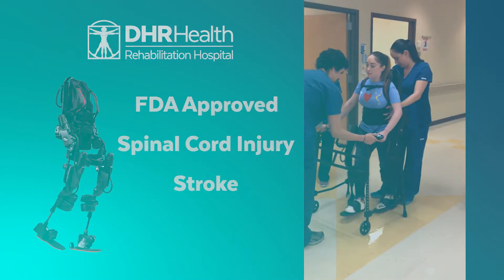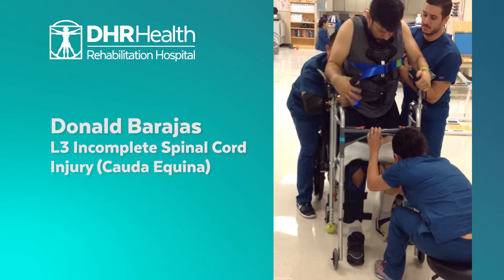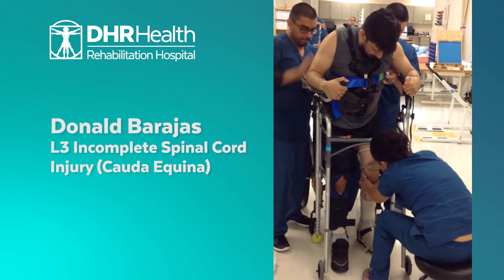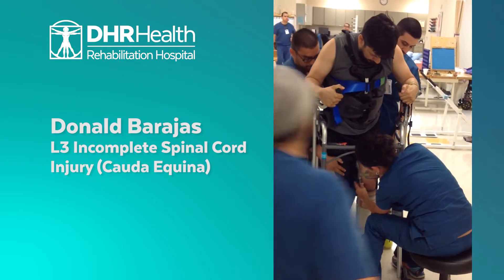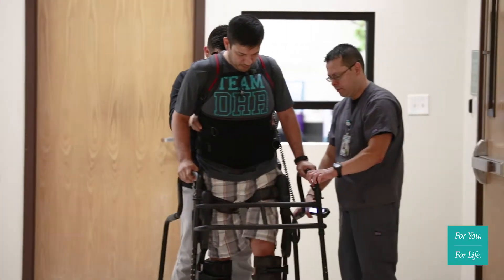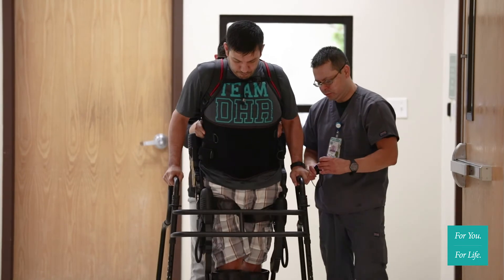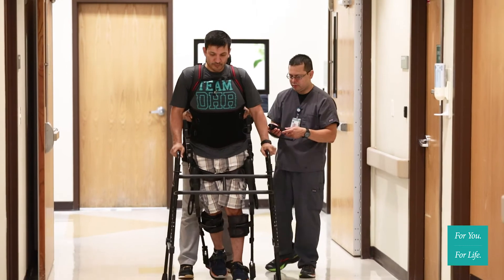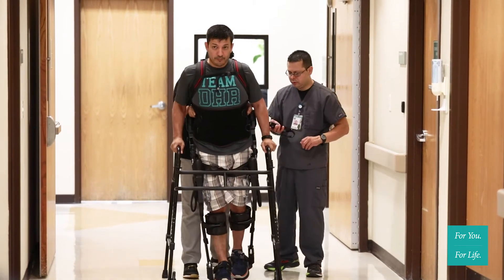Two perfect examples of this would be Dani Barajas. He was an incomplete spinal cord injured patient — paraplegic. When he came to us he couldn't move his legs at all, but with Exos we were able to get him on his feet and able to feel the sensation of walking and maintain his motivation. Because he was an incomplete spinal cord injured patient, he had the capacity to move his legs again, and Exos was able to expedite the process.